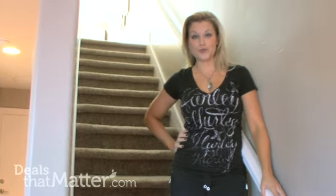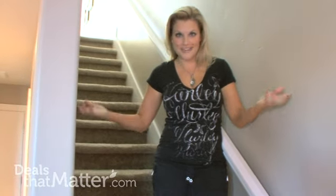Hi, I'm Jill with Deals That Matter. Today our deal is coming directly to you. I'm at my house waiting to get a mobile spray tan.